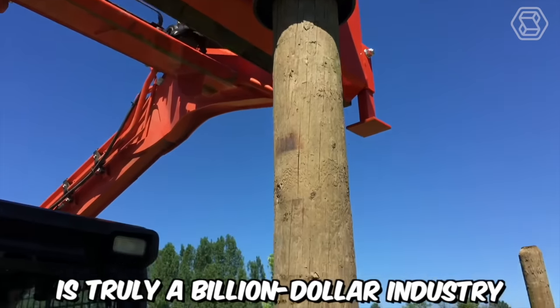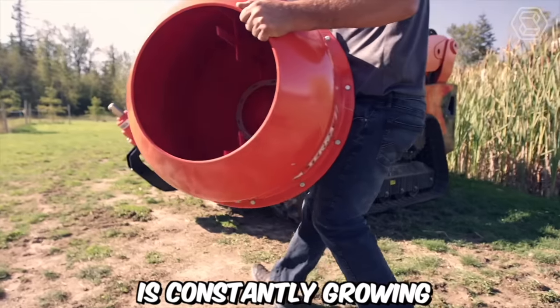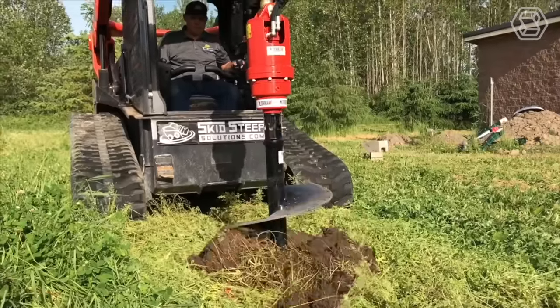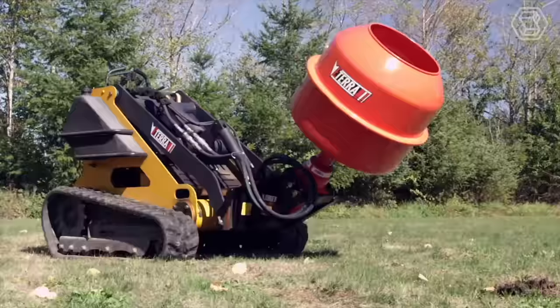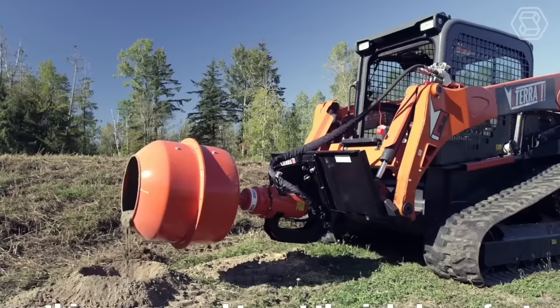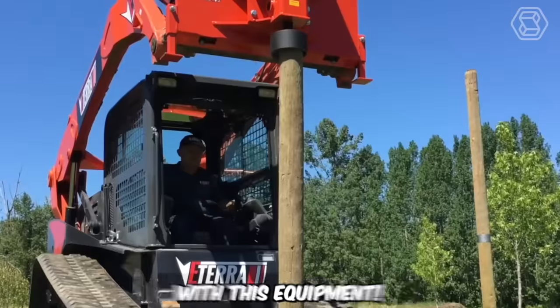Construction of fences is truly a billion-dollar industry, and the demand for it is constantly growing. If you want to gain a significant advantage in this work, you can't do without the ETERRA Mini Skid Steer. Thanks to this machine, you can drill perfect holes for posts, as well as mix and pour cement with the same auger attachment. The developers have achieved exceptional efficiency with this equipment.